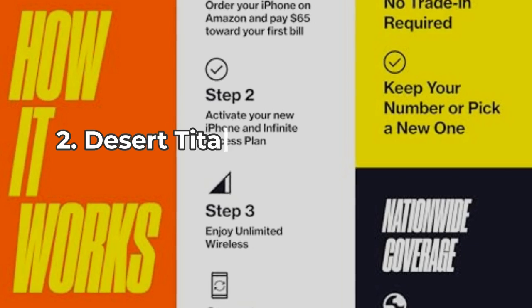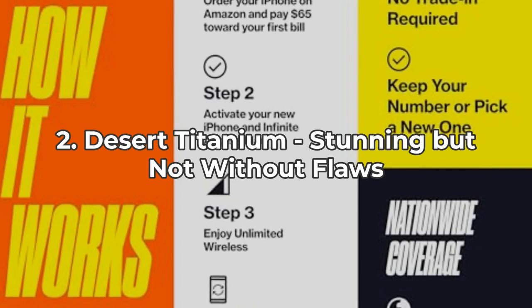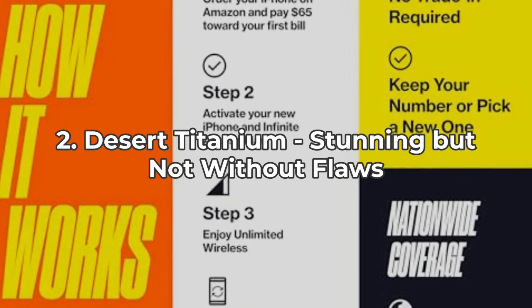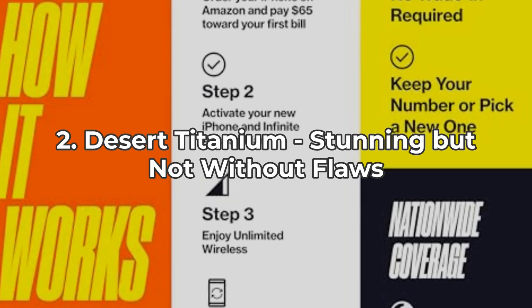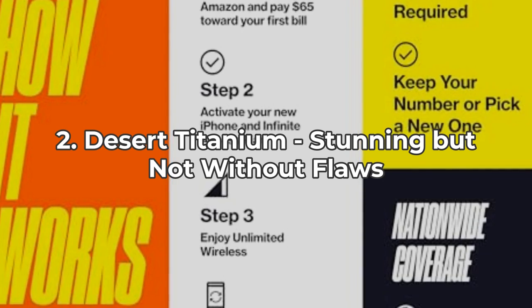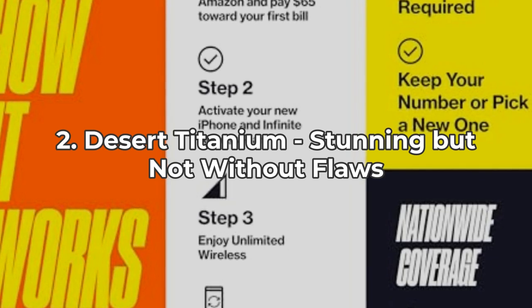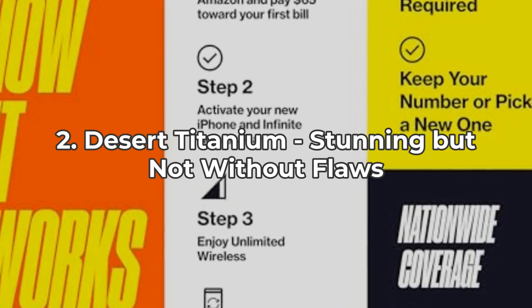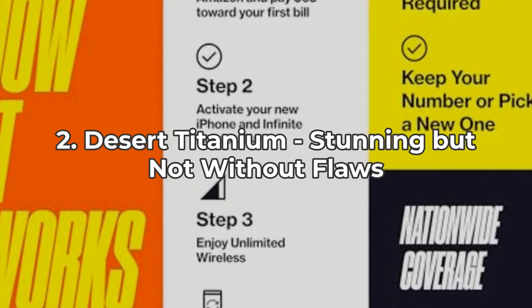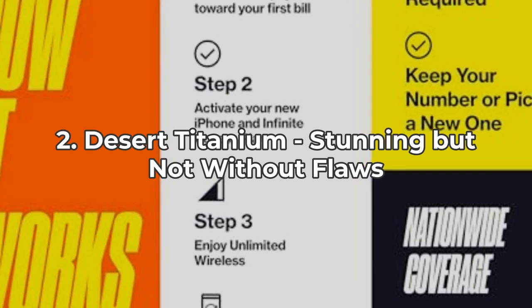The iPhone 16 Pro in Desert Titanium offers a striking look with a larger 6.3-inch Super Retina XDR display and a material that's 2x tougher than any smartphone glass. However, the striking titanium design does have its downsides. Some users have reported that the device is more slippery to hold compared to its previous models. Also, that beautiful finish can be susceptible to fingerprints and smudges, requiring frequent cleaning to keep it looking pristine.